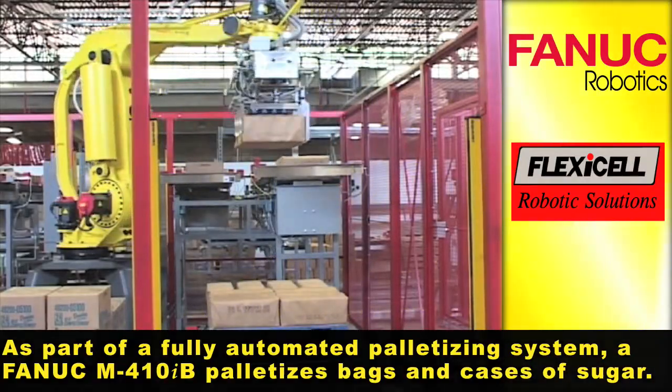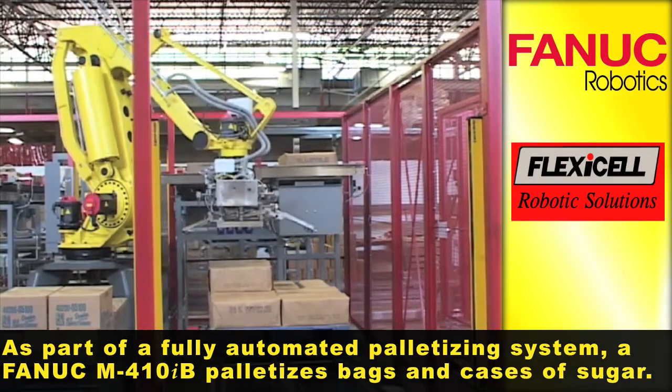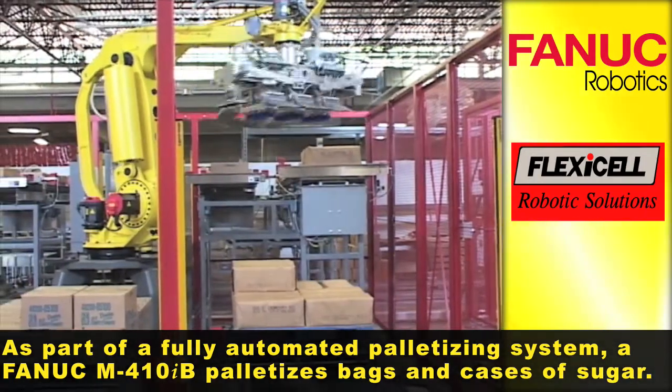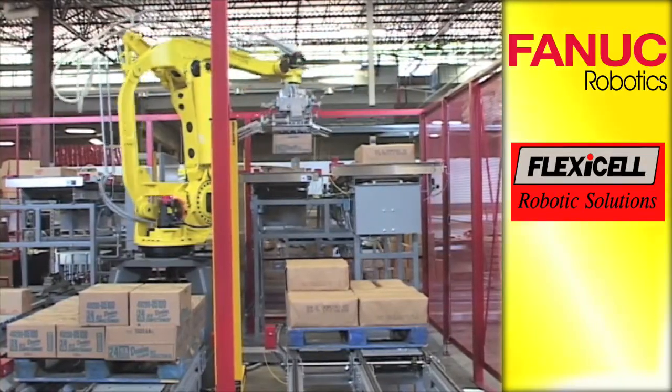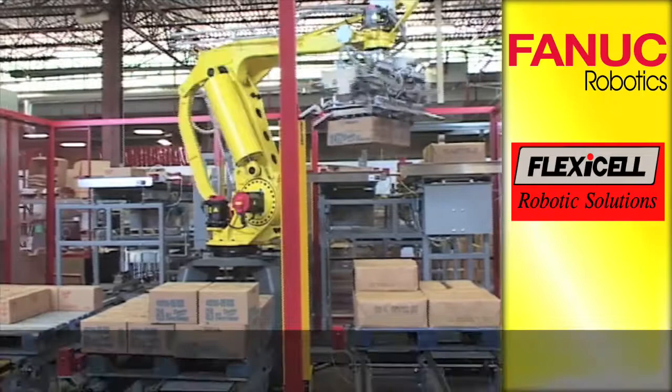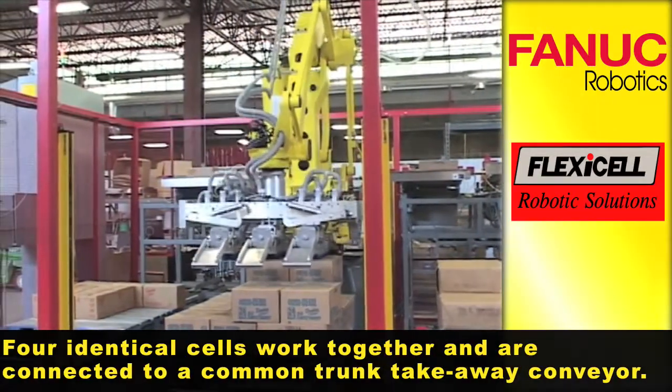As part of a fully automated palletizing system, a FANUC M410IB palletizes bags and cases of sugar. Four identical cells work together and are connected to a common trunk takeaway conveyor.